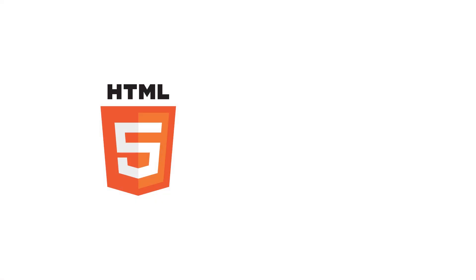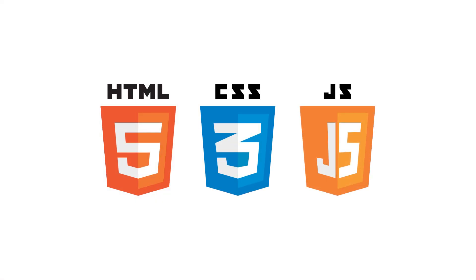So I always recommend that beginners start their coding journey by first starting with web development basics. And those are HTML, CSS, and then JavaScript.